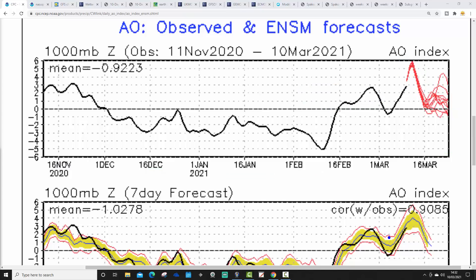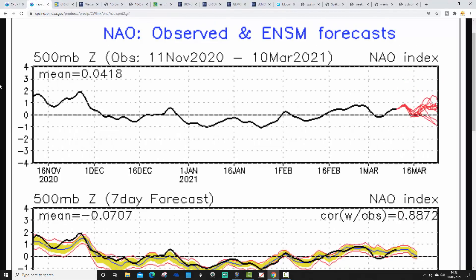The NAO forecast also looks similar, though not as dramatic. This measures air pressure differences between Iceland and the Azores. When the NAO is negative, there's higher pressure around Iceland and lower pressure near the Azores; the reverse when positive. For most of winter the NAO was weakly negative. Right now it's weakly positive, and the GFS ensembles are forecasting the NAO to stay in positive or weakly positive territory for the next couple of weeks. This signals ongoing westerlies, though that doesn't necessarily mean very unsettled or very mild conditions.